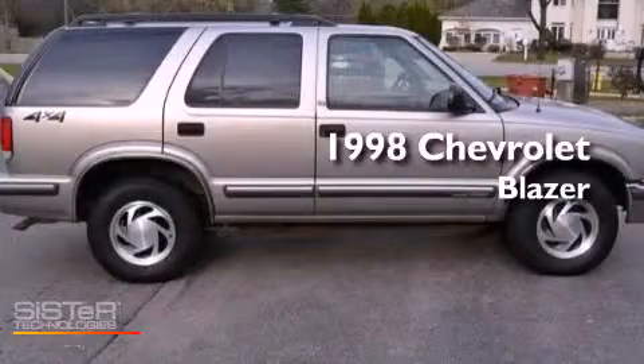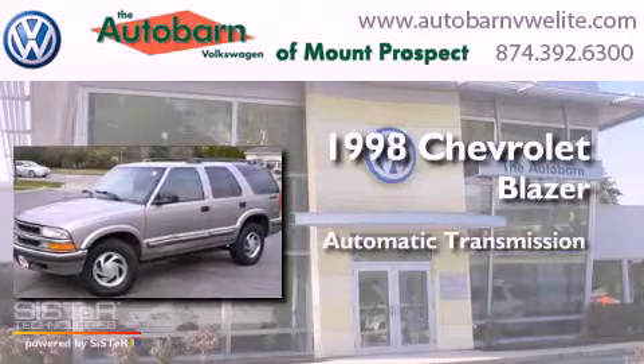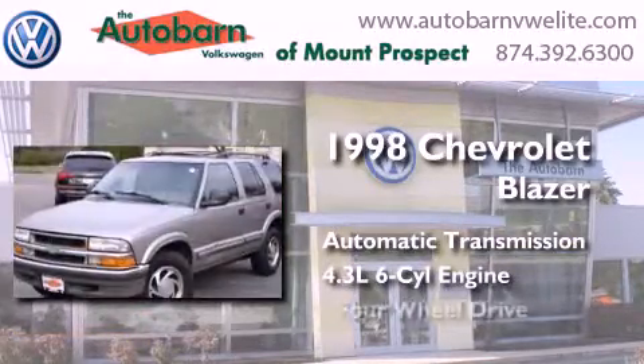This is a 1998 Chevrolet Blazer. This crossover has an automatic transmission, a six-cylinder engine, and four-wheel drive.